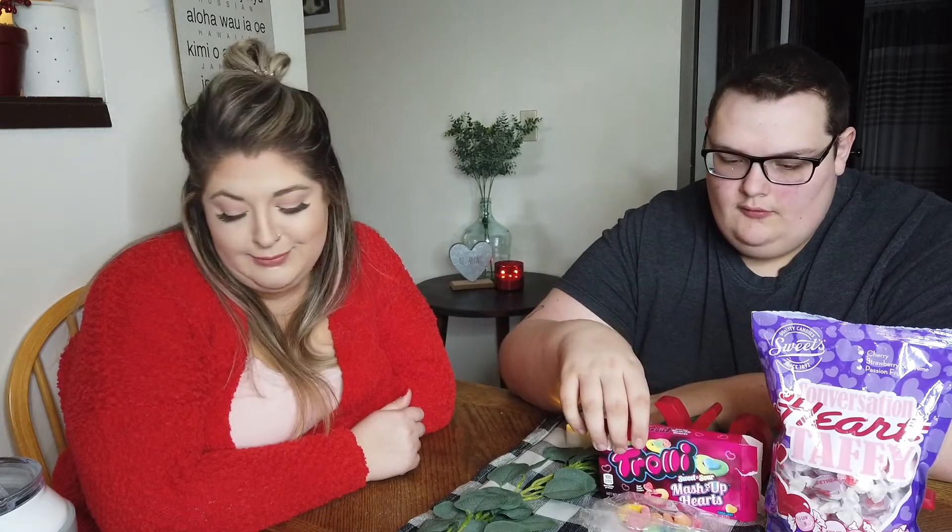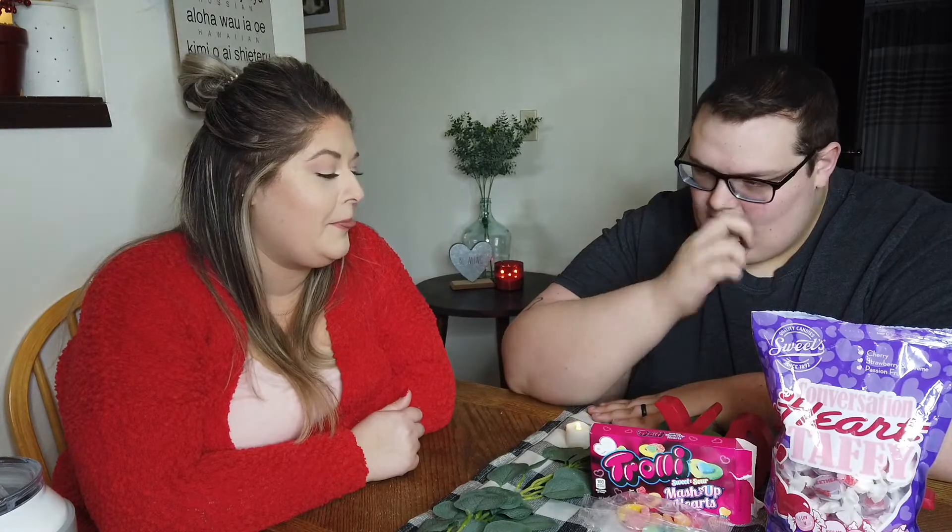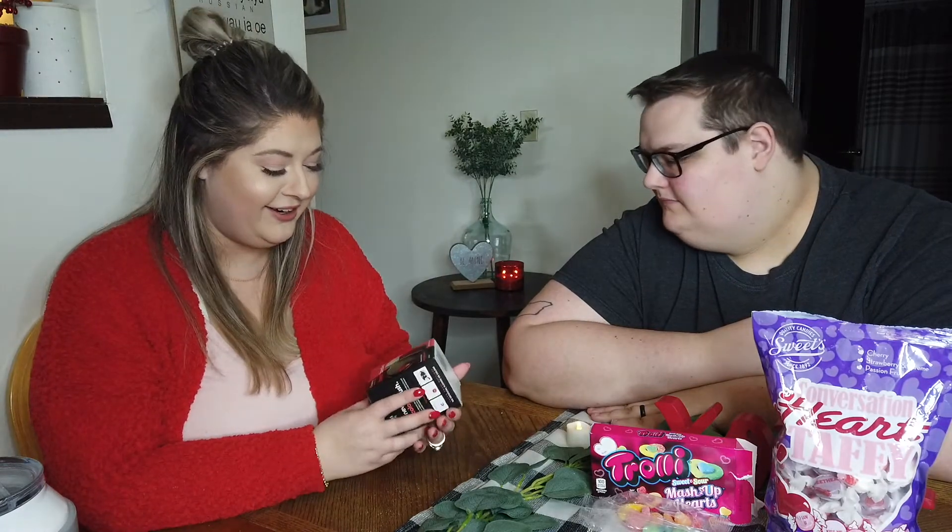He rates the marshmallow sucker a six; I rate it a two. I rate it better than the passion fruit taffy, but not by much. The cookie is still my least favorite, though the cookie is still his favorite so far.